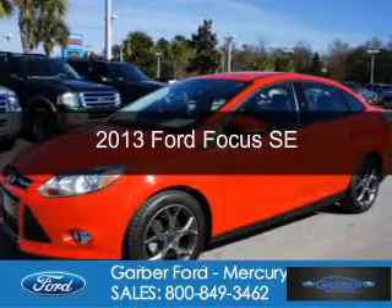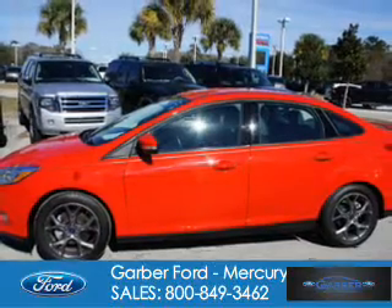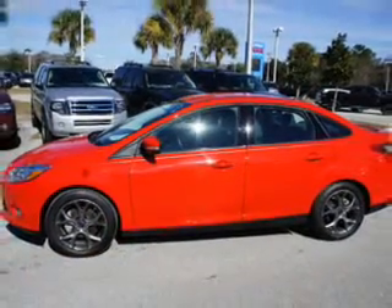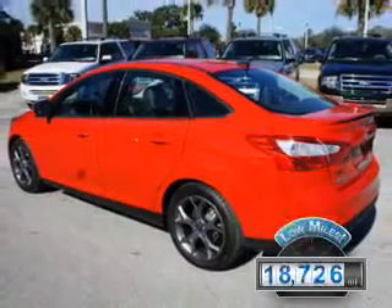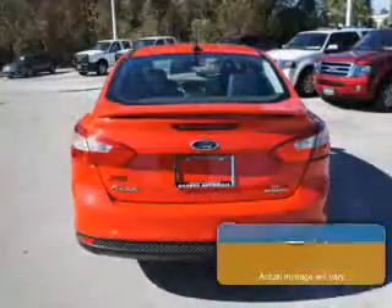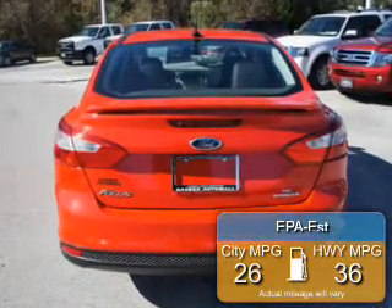This is a used 2013 Ford Focus, powered by front-wheel drive, a 2-liter 4-cylinder engine and an automatic transmission. With fewer than 20,000 miles, this vehicle has a long road ahead. Great fuel efficiency saves you money by requiring fewer trips to the gas station.